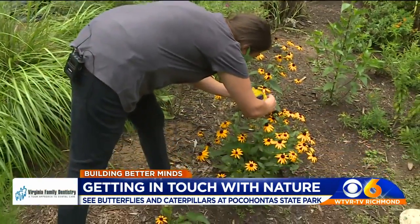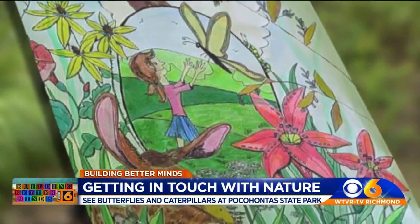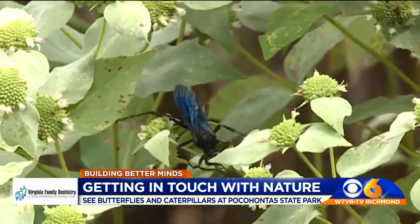This local artist spreads her wings by volunteering at Pocahontas State Park. She also incorporates some of what she sees into her artwork. No matter your age, she'd love to share what she's learned from her time in the horticulture industry and from entomology courses.